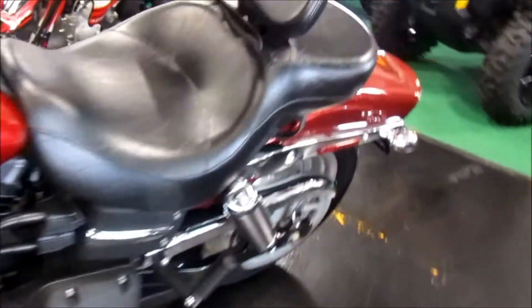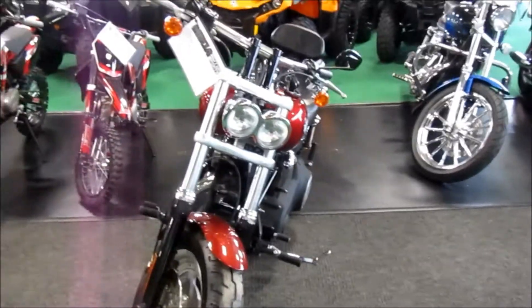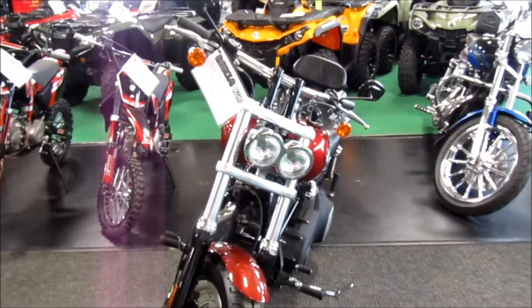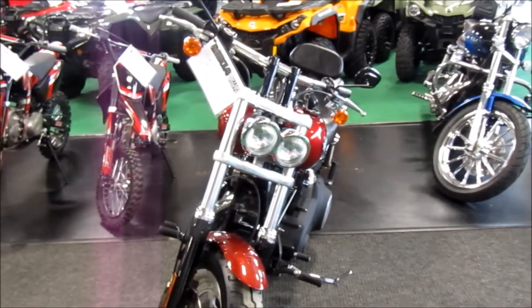Very nice condition unit, front tire is nice as well. If you're interested in this 2009 Harley-Davidson Dyna Fat Bob, please give us a call at Mega Motorsports in West Plains, Missouri.